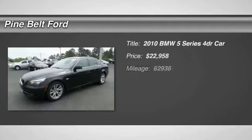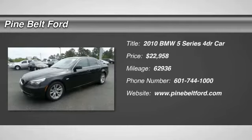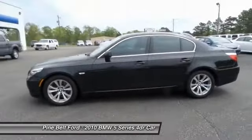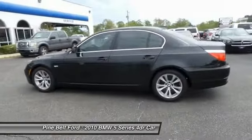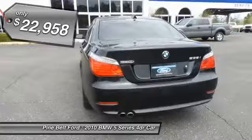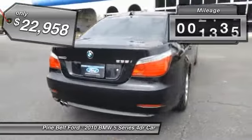2010 5 Series. The 5 Series incorporates bold styling cues that departed from BMW's traditional styling language. If you are looking for excitement and boldness, the 5 is for you and is priced below $25,000. This vehicle has less than 65,000 miles.